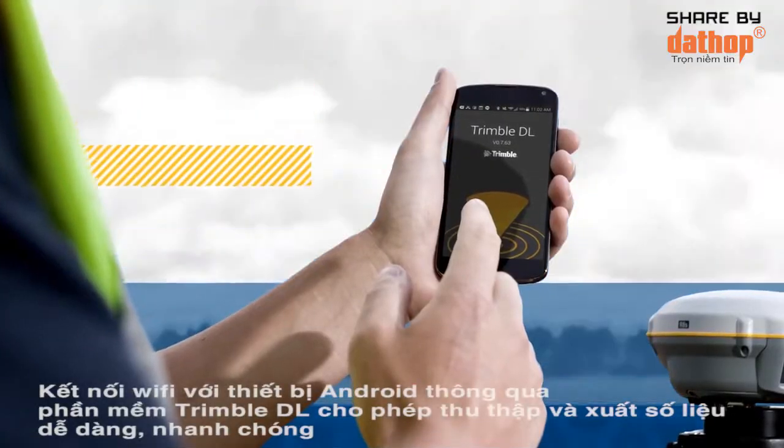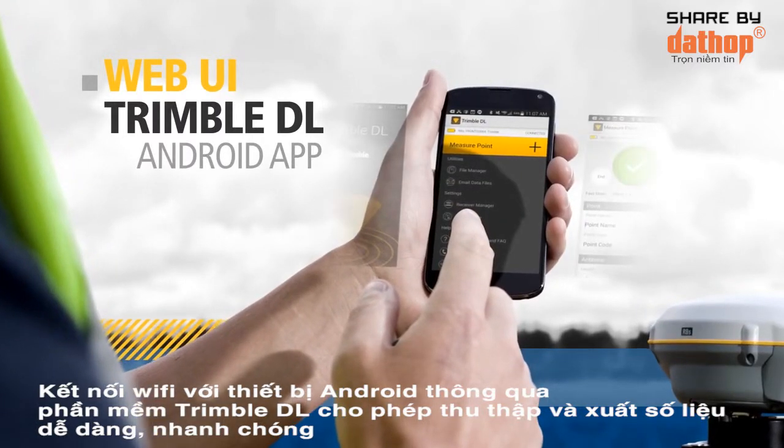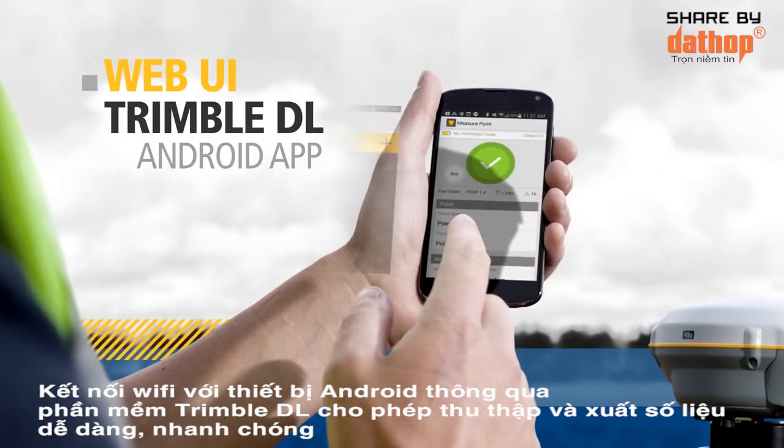Plus, it offers our exclusive web UI for remote monitoring and the new Trimble DL Android app for GNSS data logging.